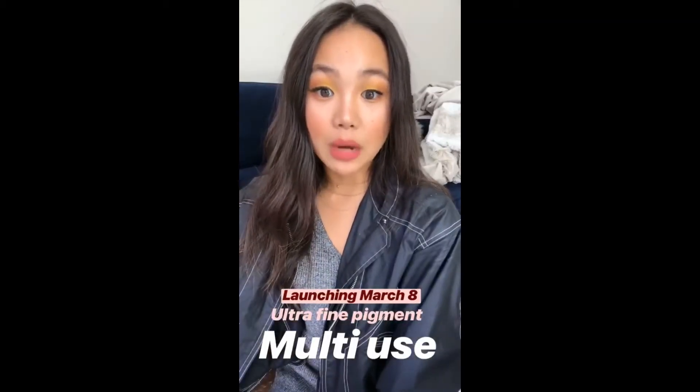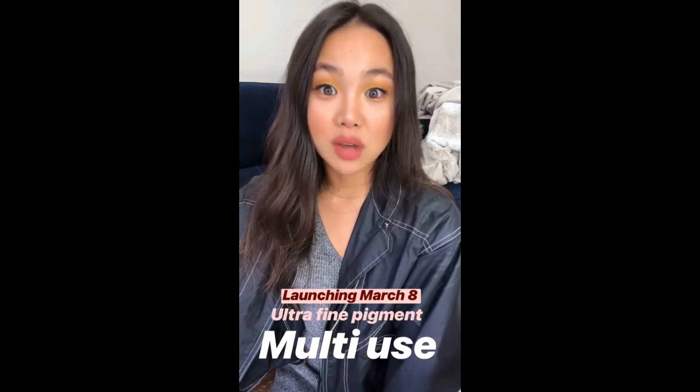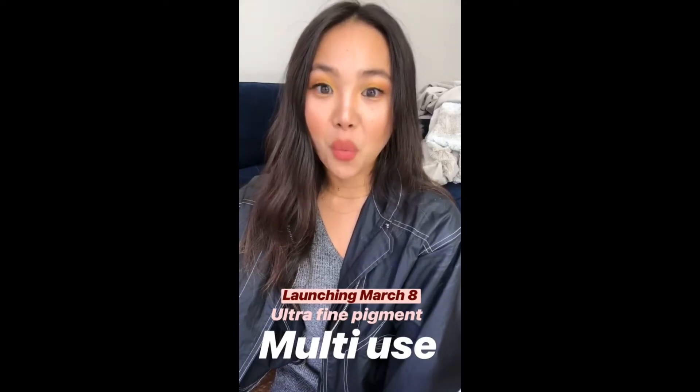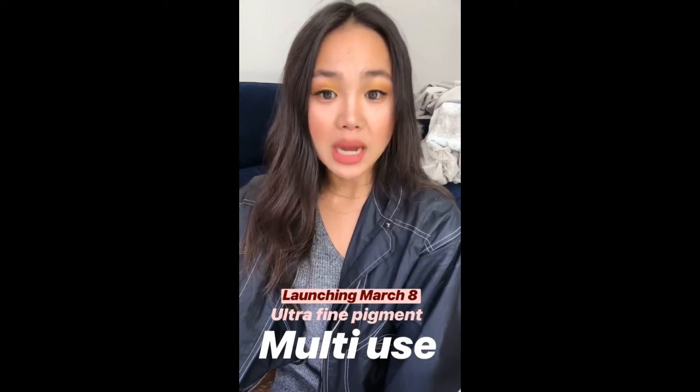They're made up of ultra-fine powders with multi-dimensional effects and they are so soft. Jordan and I swatched them last week and we were like, whoa. The nice thing about this product is that it's multi-use, so you can use it on your face, your body, you can use it as highlighters or eyeshadow.